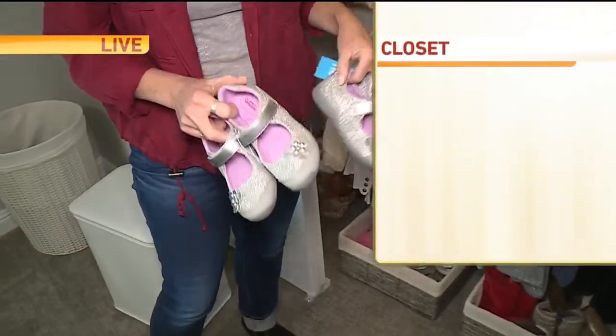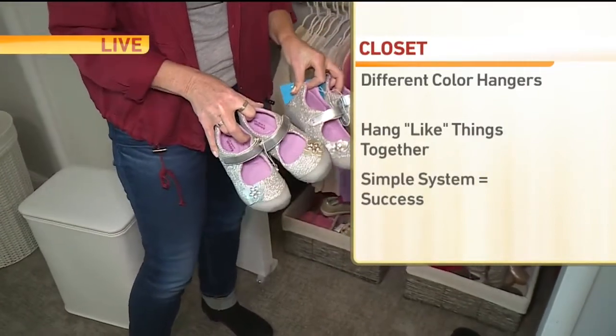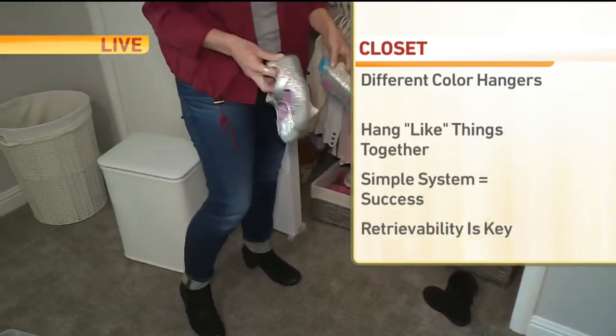I'm not kidding — we did not stage this, we did not set this up. We actually found two totally identical pairs of shoes. So what did I say earlier about saving money?